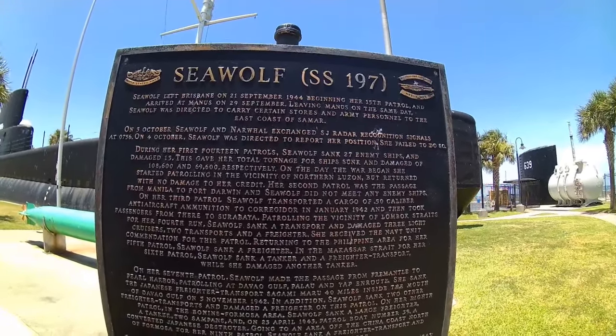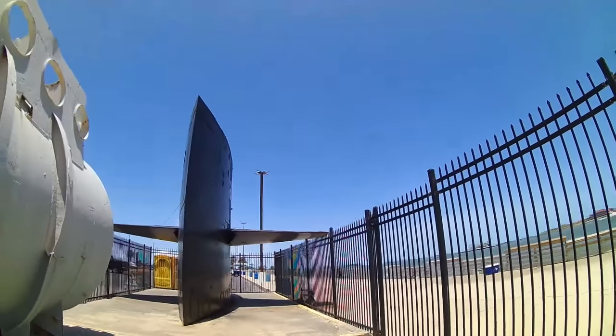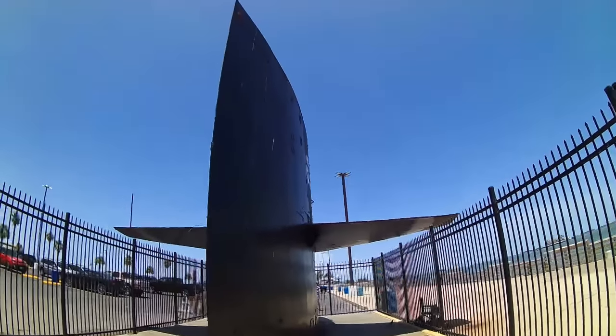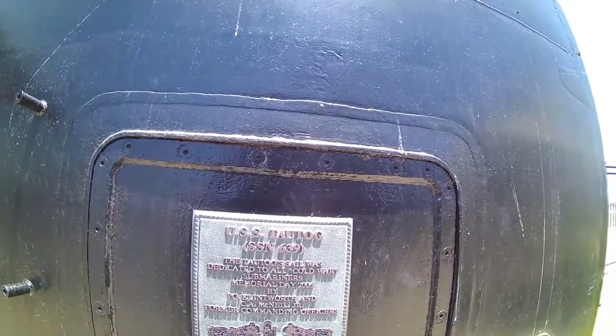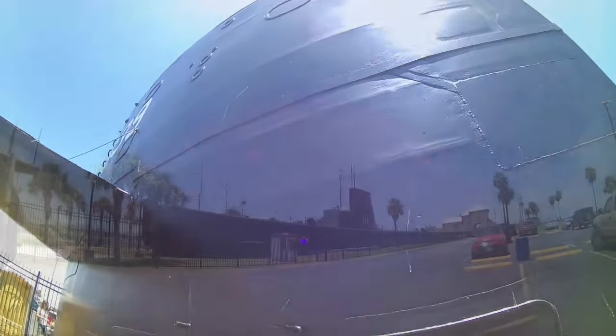Meaning that friendly fire isn't. Next we can be taking a look at the sail from the USS Tautog, a Sturgeon-class attack sub that served during the Cold War. One notable adventure it went on was shadowing a Soviet sub known as the K-108, and they ended up colliding with one another. Thankfully nobody actually died in that collision.